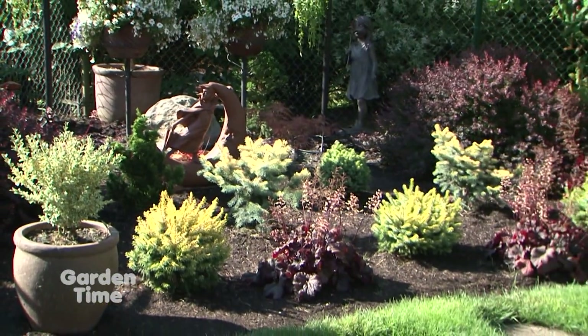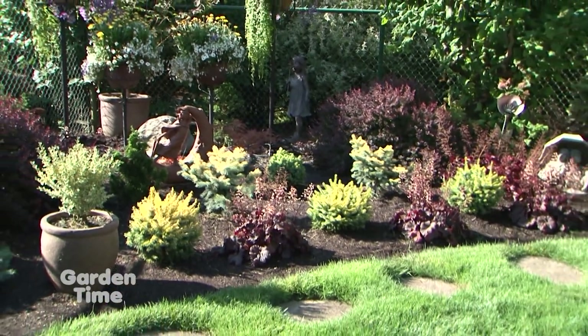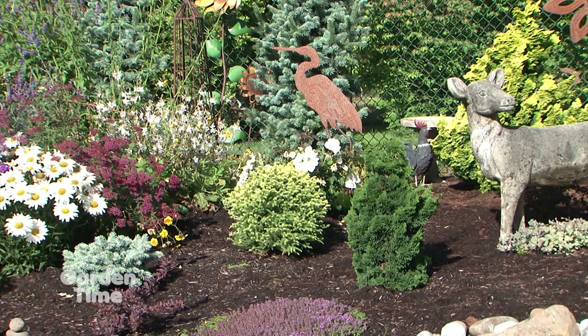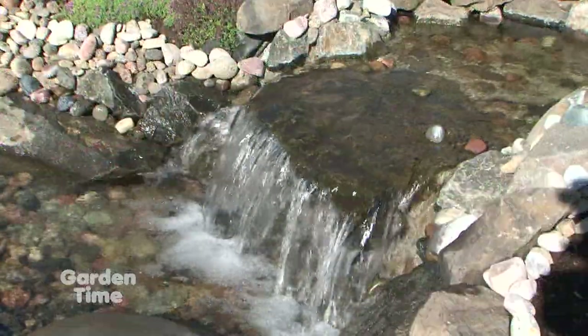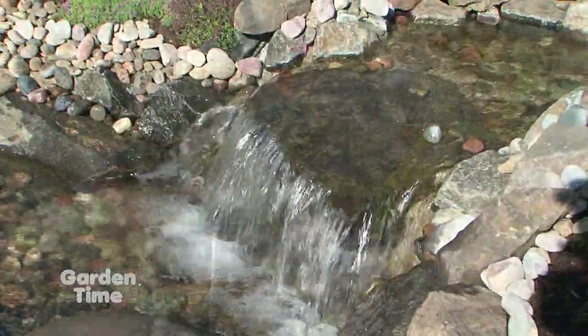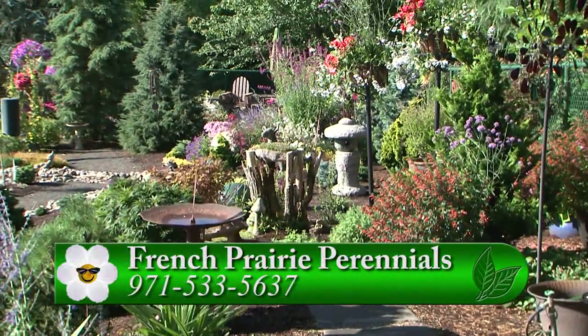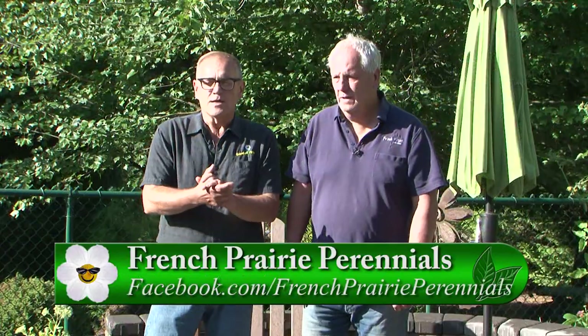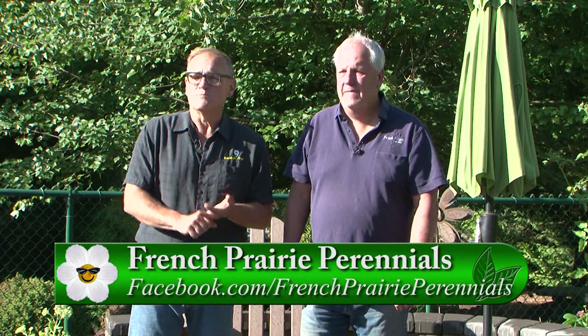Do you think the yard is completed, or are there still possibilities for the future? I think it's completed, but with Barb it's always a work in progress. In the next couple of weeks we're going to tackle the front yard and do some things there. She does such a fantastic job, and really all I am is just a conduit to help her with some of the other things. Now, if you're interested in hardscape, amazing plant material, or water features, go to GardenTime.tv and we'll click over to the website so you can have Rick come out and maybe create that beautiful garden in your own space.